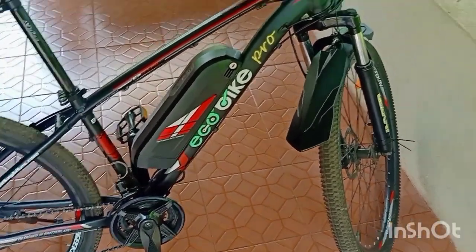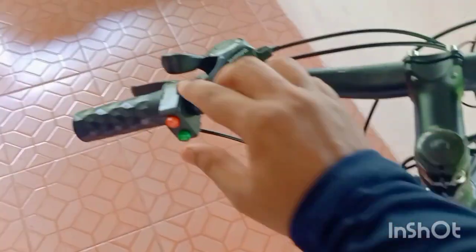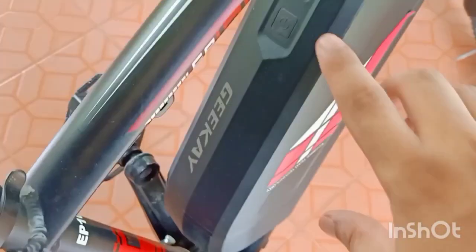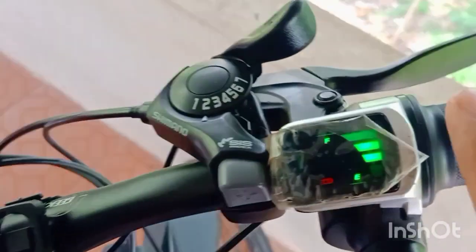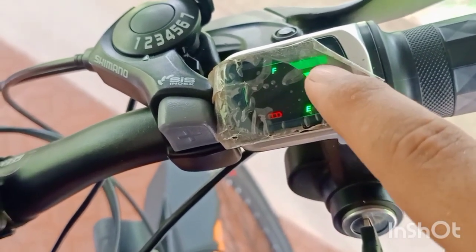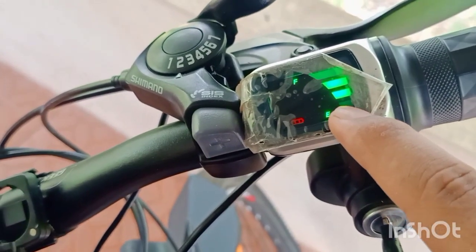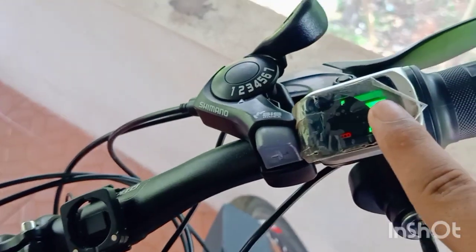The next pro is the inbuilt light and horn. The light and horn buttons are on the left side and the horn is very loud. There is also an inbuilt light that is quite powerful. Apart from that, the battery has two indicators — one on the battery itself that tells you the percentage of battery remaining, and one on the handlebar with three buttons: low, medium, and high, with a light that indicates near empty. An easy guide for the rider is available on the handlebar.